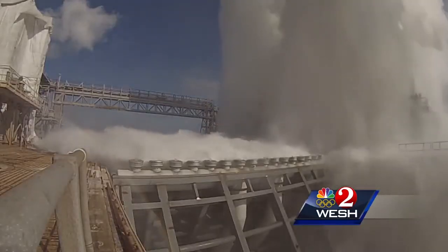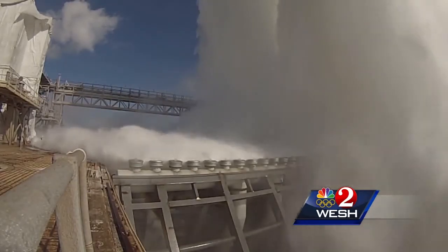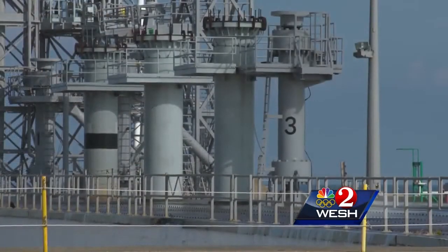The test created a pillar of water about 100 feet tall, with 450,000 gallons flowing through new and modified piping in just a few seconds.